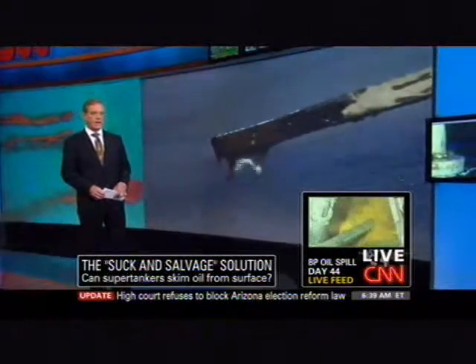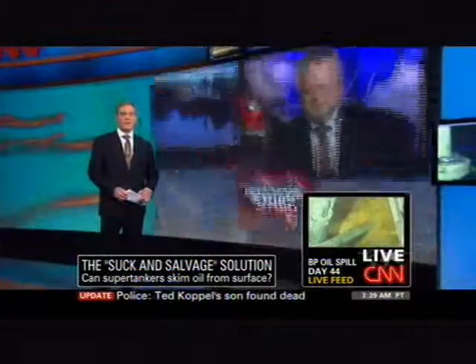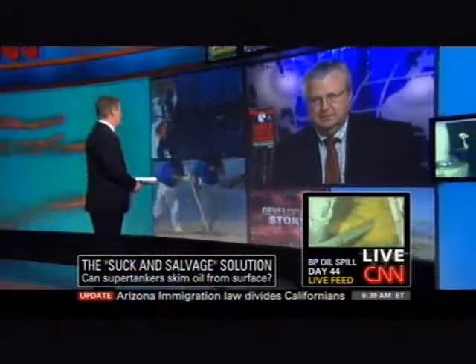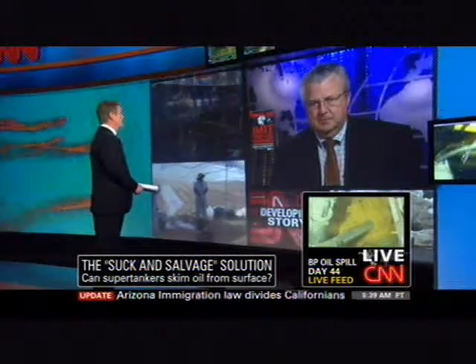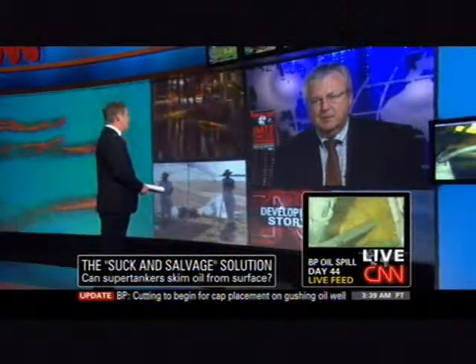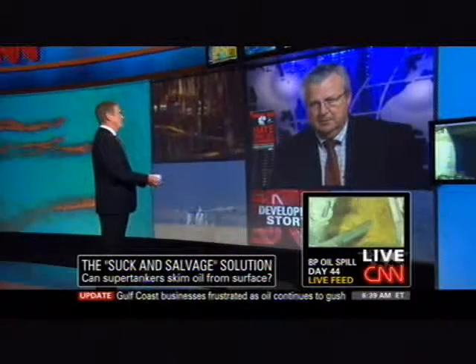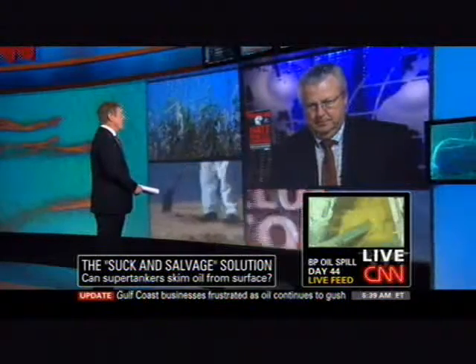...to capture the crude that has already escaped and will escape in the days and weeks ahead. John Hoffmeister is the former president of Shell Oil. He joins us from Houston this morning. Before we get into your idea of how to clean up the surface of the Gulf of Mexico, let's talk a little bit about this cut-and-cap operation. Do you have any faith, after everything that's been tried before — maybe five or six other tries of getting this well stopped — that this one is actually going to work?